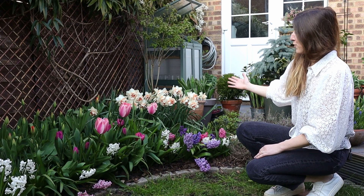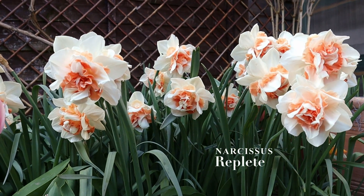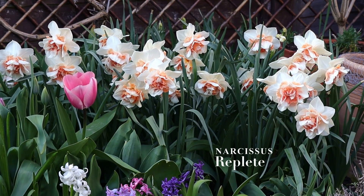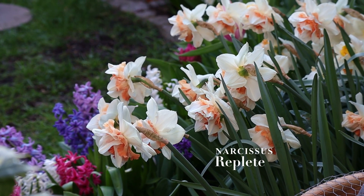Coming right now we have our first cluster of blooms. It's a double daffodil called Replete. Isn't this apricot and white ruffle really gorgeous? I absolutely am obsessed with this daffodil. It's the third year we have it in the garden and it's always always a stunner.